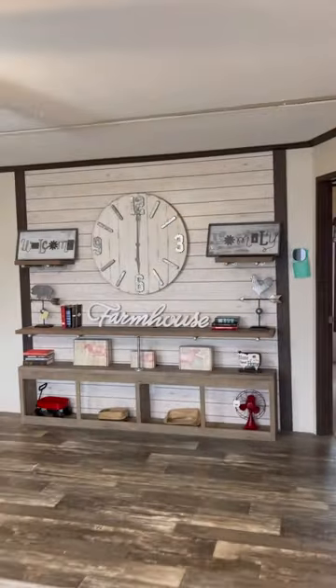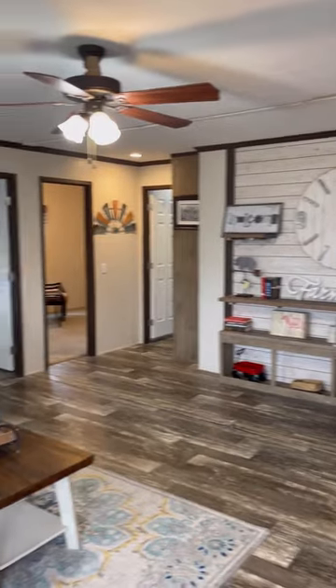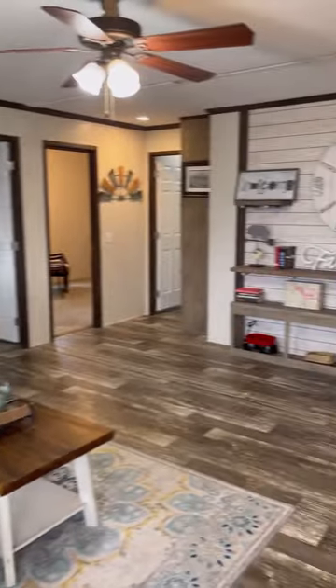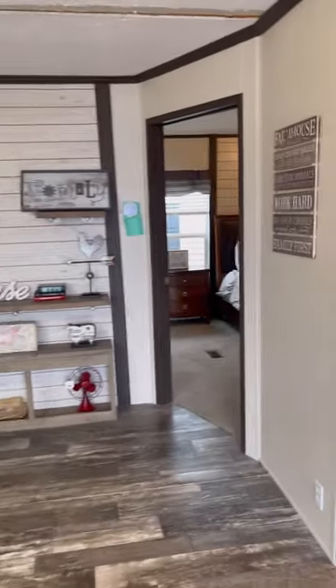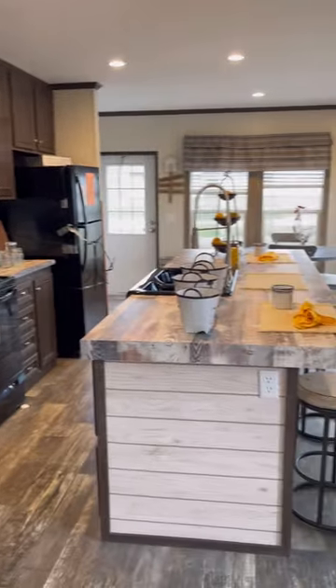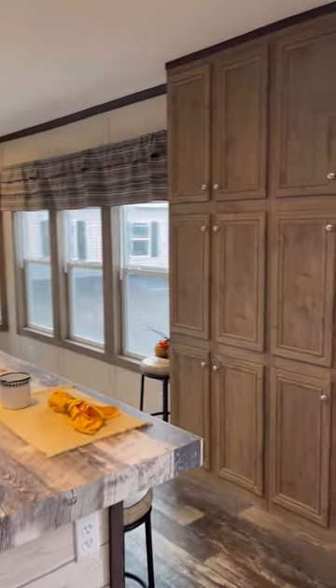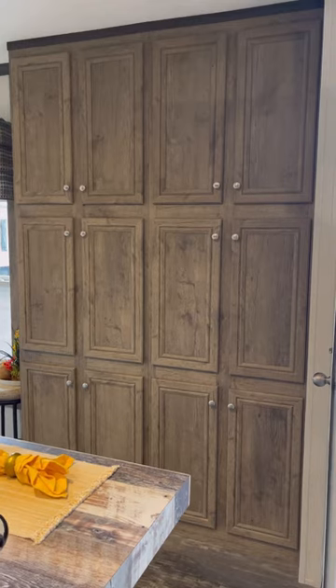Hey guys, Gavin with Monty's Manufactured Homes — back at you, Day 3 of our Lot Model Madness. We told you five days, five homes under a hundred thousand dollars. Here we go, Day 3. This is the Hartford. It is a 28 by 48, three bed, two bath home, just over 1,200 square feet — all for $89,995, delivered and set up on your site, as long as you're within 75 miles of our dealership.